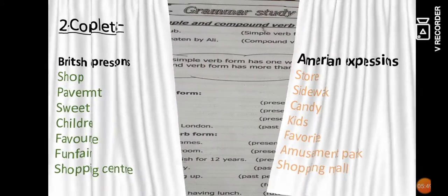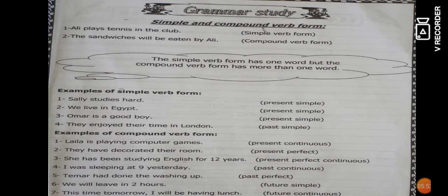Today's grammar is about simple and compound verb forms. A simple verb means the sentence contains only one verb. A compound verb means the sentence contains more than one verb. For example, 'Ali plays football in the club' — 'plays' is only one verb, so it is a simple verb. 'The sandwiches will be eaten' — 'will be eaten' has more than one verb, so it is a compound verb.